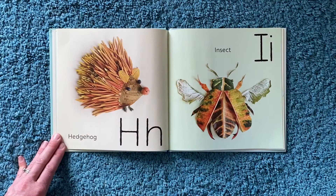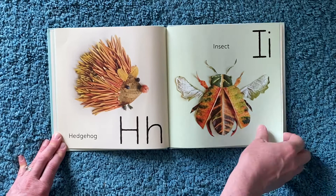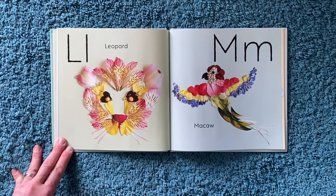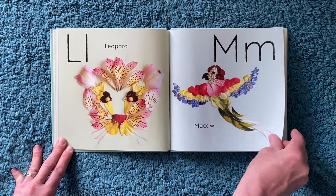G for giraffe. H for hedgehog — what a cutie. I for insect. J for jellyfish. K for koala. L for leopard. M for macaw. Look at those rainbow wings.